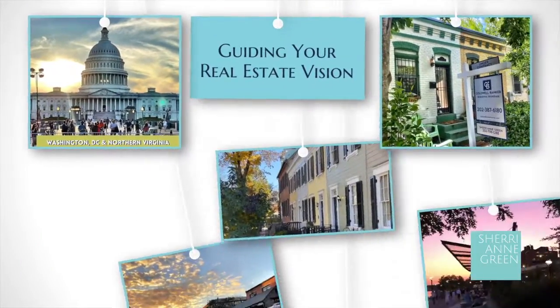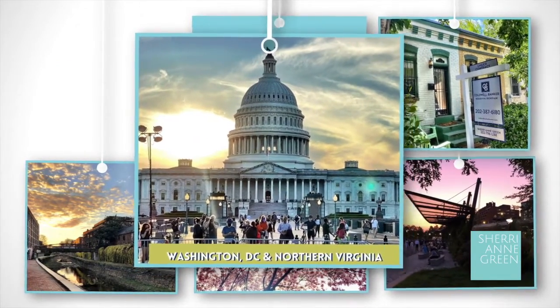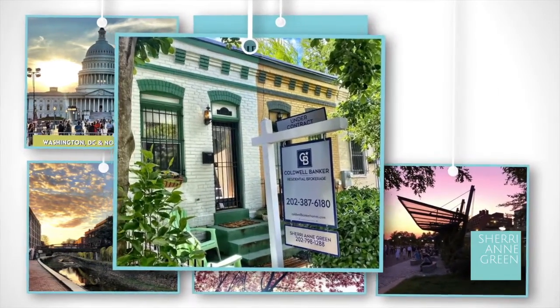I'm Sherryanne Green with Coldwell Banker. Welcome to my YouTube channel that guides home sellers and home buyers in Washington DC and Northern Virginia.